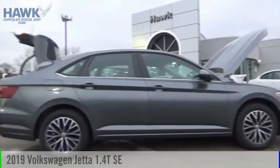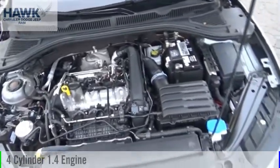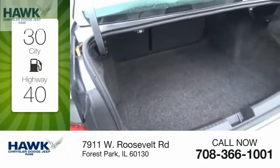We are pleased to show you the 2019 Jetta. This vehicle is powered by a front-wheel drive, four-cylinder, 1.4-liter engine. Great fuel efficiency saves you money by requiring fewer trips to the gas station.